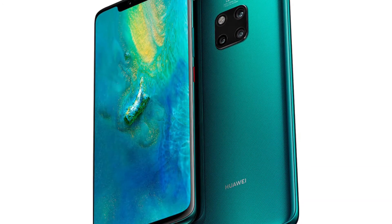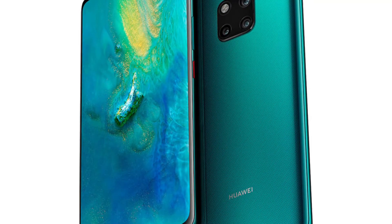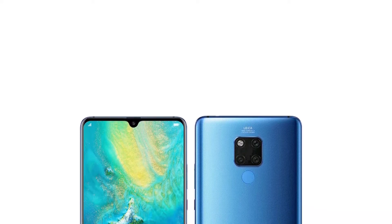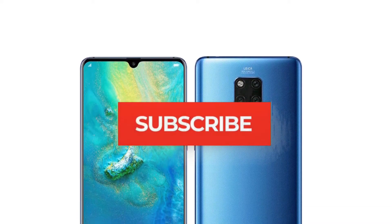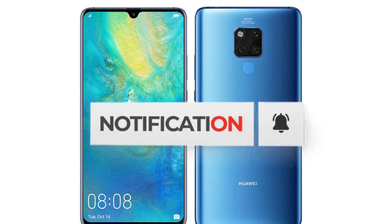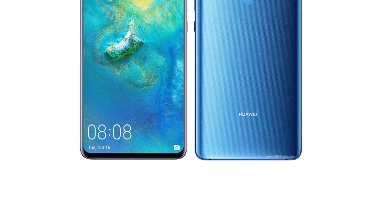With changes in its software, its hardware will also get some treatment. The first massive change in the Huawei Mate 20 will be the Kirin 980 SoC, which is going to boost performance while keeping battery consumption to a minimum. The screen size is 6.53 inches with 2K resolution. The lower variant comes with 4GB of RAM and 128GB ROM, while the higher variant features 6GB of RAM with 128GB internal storage, and also supports an SD card for expanded storage.